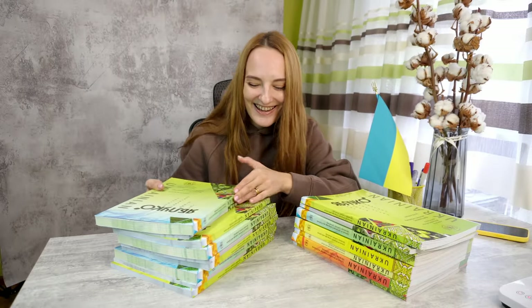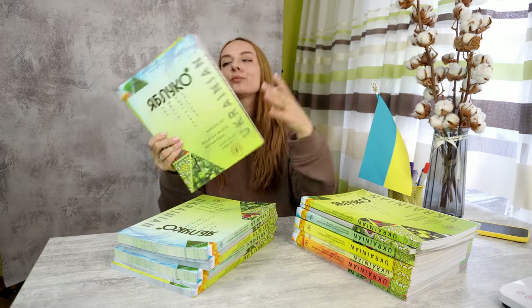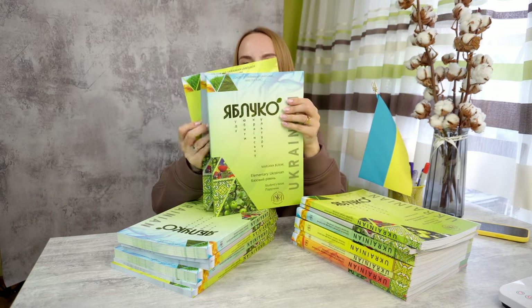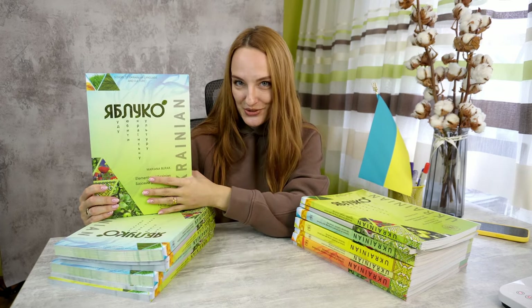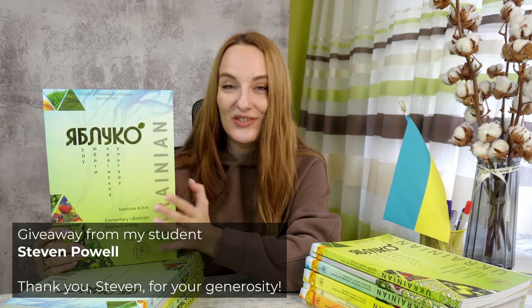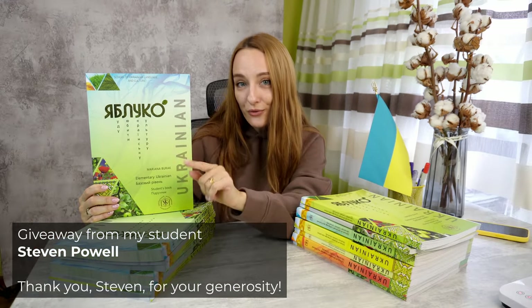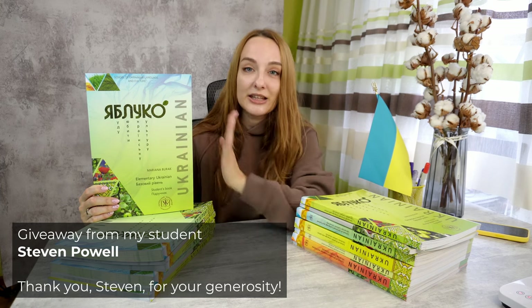Remember I told you to stay till the end of the video because I have a surprise for you — and here it is! I have three sets of A1/A2 elementary level. Each set includes three books: the textbook itself, the workbook, and communicative games. These three sets are sponsored by my student Steven Paul. He liked this textbook so much that he decided to purchase three sets, sent them to me, and offered me to make a giveaway for you — for those of you who are learning Ukrainian and are beginners.